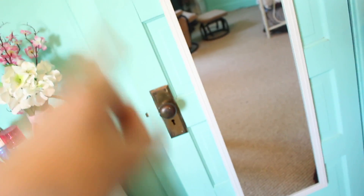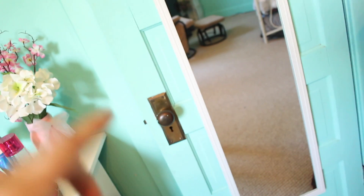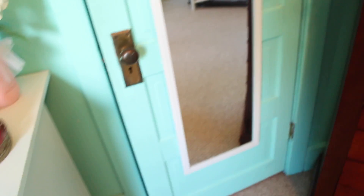And here is my closet. It's very tiny because this house is over 110 years old. I'm not going to go in there because it's tiny, cramped, crowded, and very messy. I should probably go through it again.